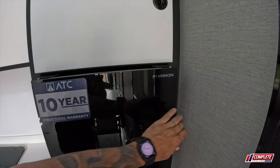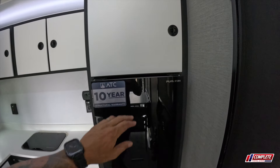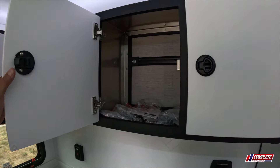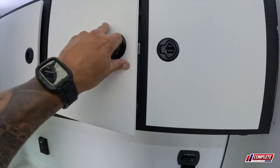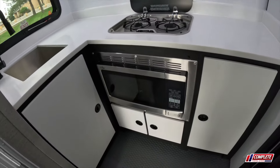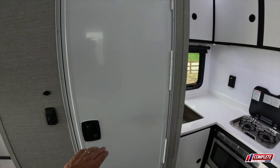The refrigerator actually opens two ways — it's a two-way opening refrigerator, though you wouldn't necessarily want to do that on this particular trailer. There's an overhead cabinet, and that's just your breaker box and fuse panel with additional storage. You can see the track system design again — that cabinet is mounted and could be removed. There's nice lighting underneath, a two-burner stove, microwave, and your sink.